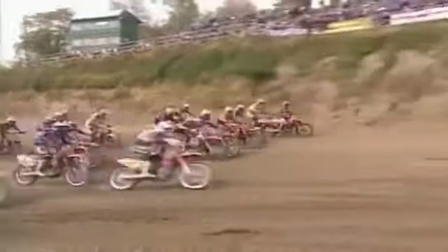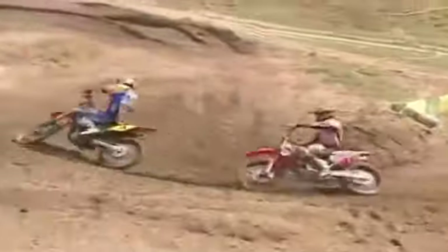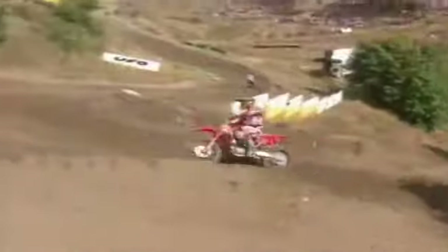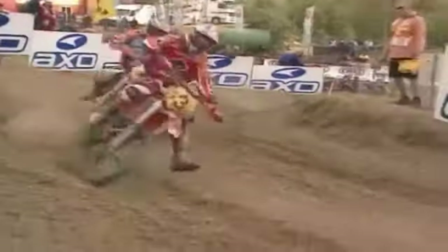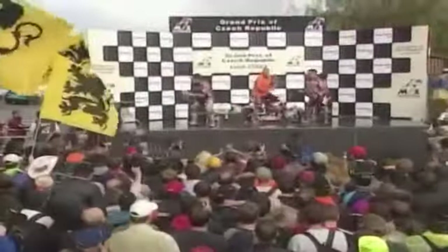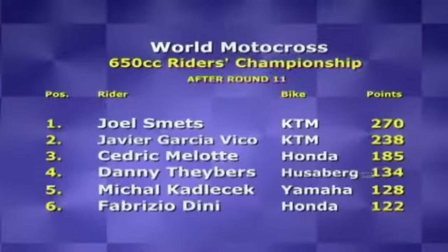Smets would make up for the disappointment of missing the MXGP title in the 650cc race. Javier García Vico of Spain moved into the lead after passing Belgian Cedric Molot. Vico has ten trophies this year, eight of them for coming second. Honda rider Molot then found Smets closing in and relinquished second place. García Vico was Smets' only rival for the 650 title going into the race, but when Smets passed him for first, the Spaniard's title hopes came to an end. Smets clinched his tenth victory from the season's 11 races, taking the 650 title. At 34 years of age, Smets becomes the oldest world champion in motocross history, taking his fifth career title.